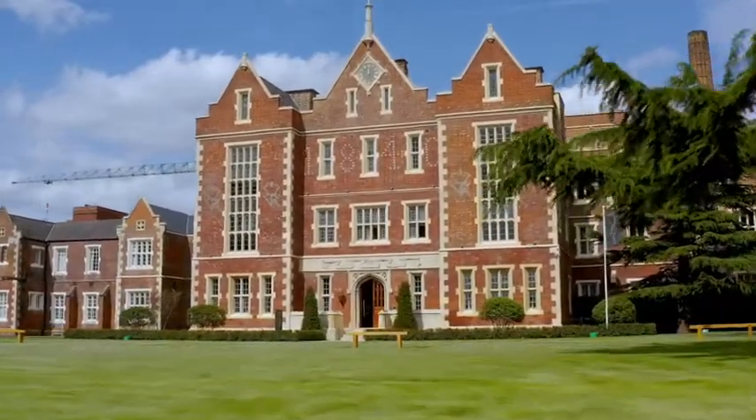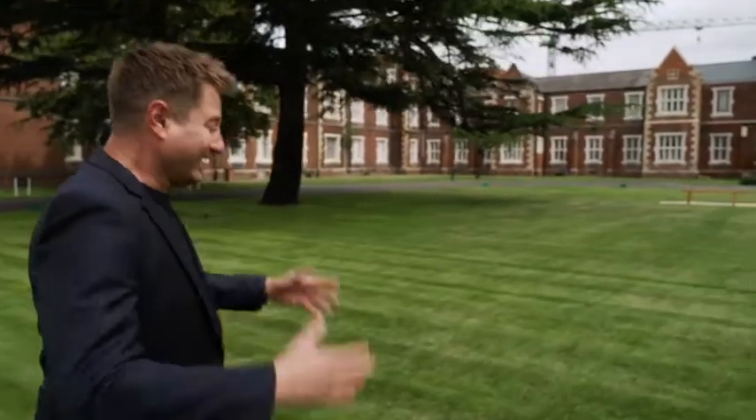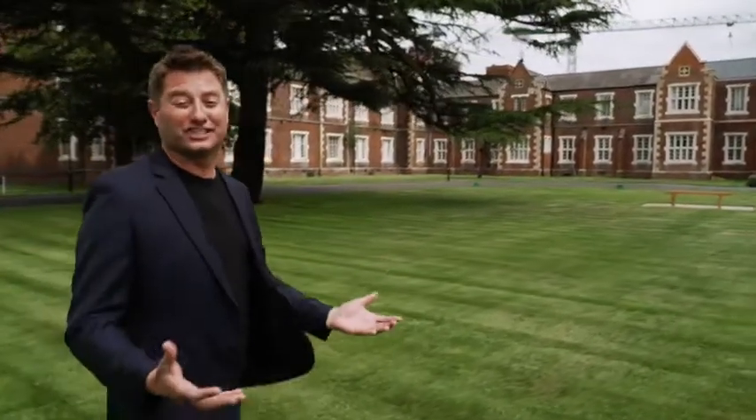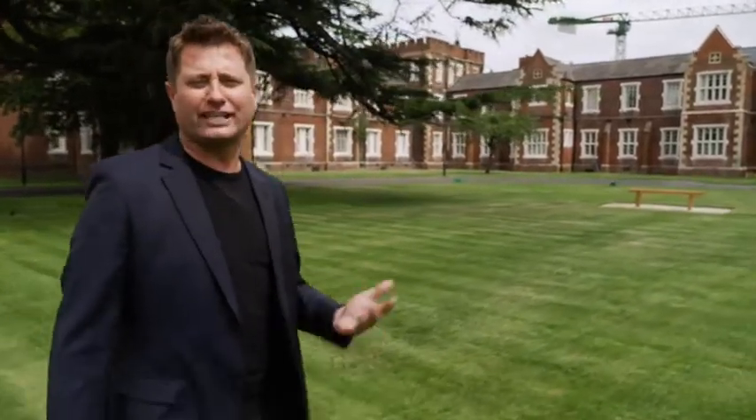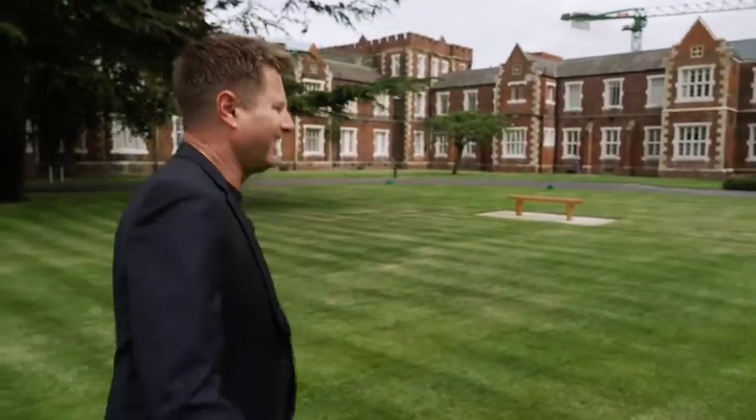Today I'm revisiting the 1840 in St George's Gardens in southwest London. City and Country have opened the doors to their magnificent development. It's a beautiful grade two listed building being converted into one, two and three bedroom apartments. I can't wait to see what they've done so far.